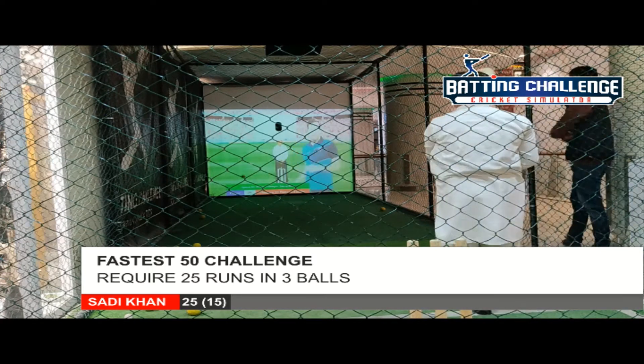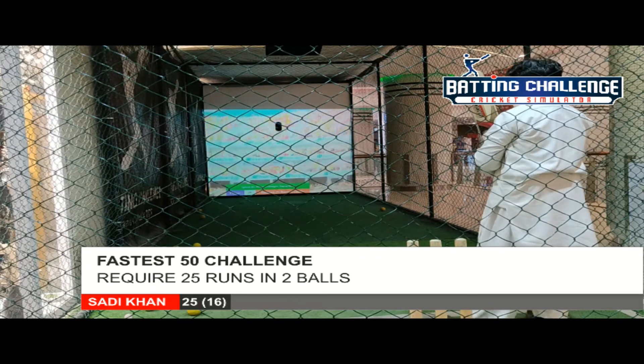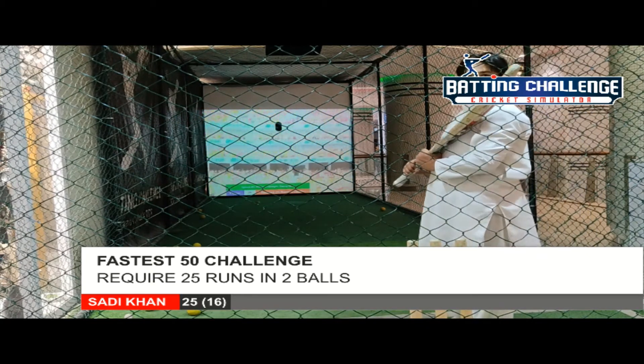Simple nudge, ball rolls down to the fielder, no chance for the run — a dot ball on the scorecard. Excellent bowling and fielding work.